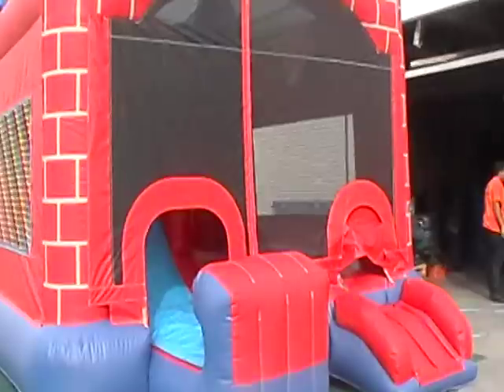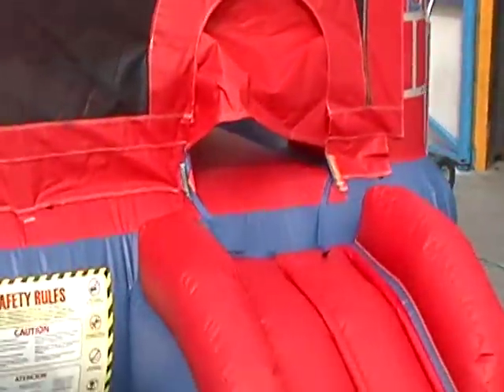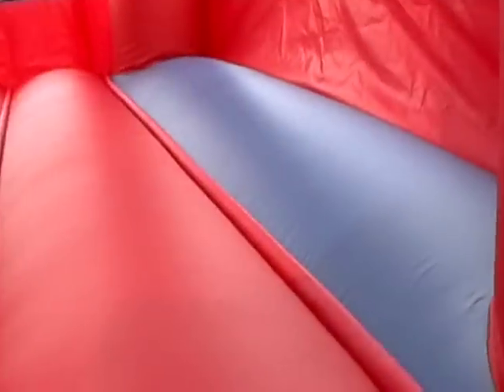Let's get a closer look at this. You have the jumping area where the kids enter here at the safety step. They enter and we'll get an inside view here — this is where the kids jump.